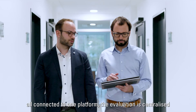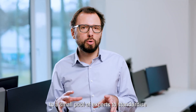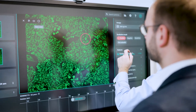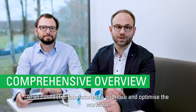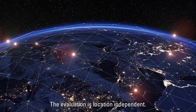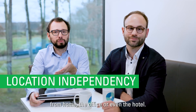As the labs are all connected to one platform, the evaluation is centralized at a small pool of experts to standardize the whole process. The diagnostic expert gets a comprehensive overview of all connected laboratories to prioritize and optimize the workflow. The evaluation is location independent — you can evaluate smart and flexible from your home, from your office, or even from a hotel.